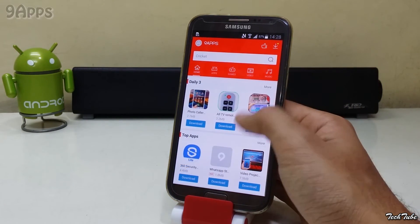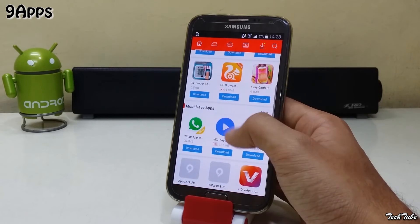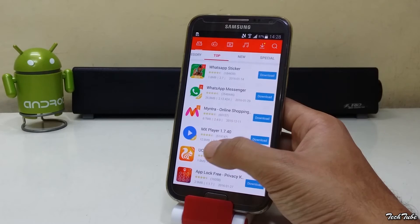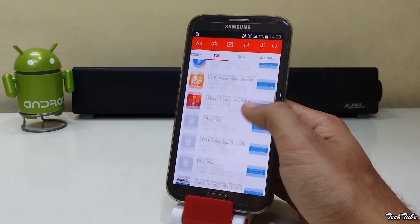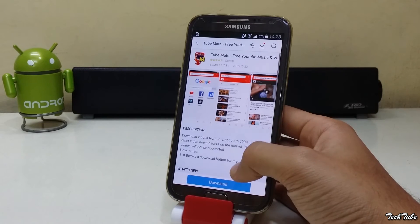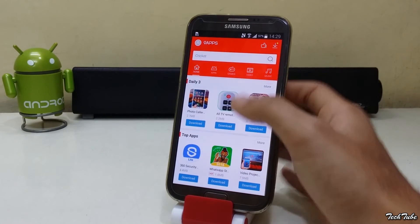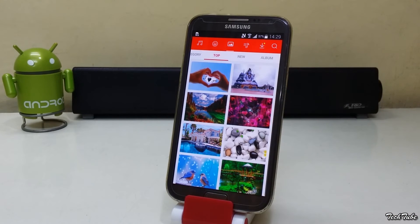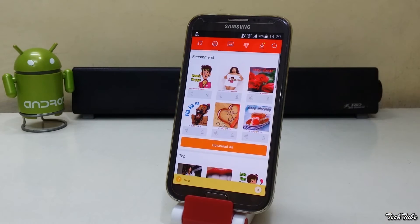Next is 9 Apps, another one of the best Play Store alternatives. It does provide apps that are not available anywhere else, such as TubeMate. You even have different sections for wallpapers, music, ringtones, and stickers.